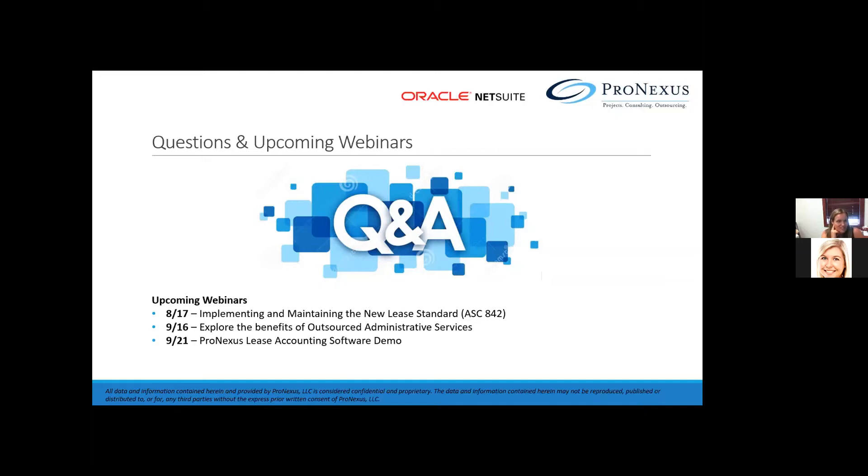We've got a couple of webinars coming up. On Monday, we have 'Implementing and Maintaining the New Lease Standard.' On the 16th, we're going to explore the benefits of outsourced administrative services, with Andre as a guest. On the 21st, we're going to have a lease accounting demo as well.